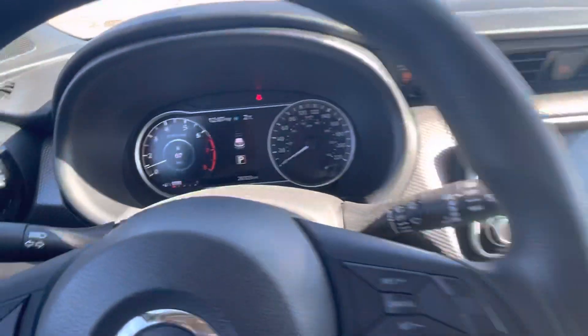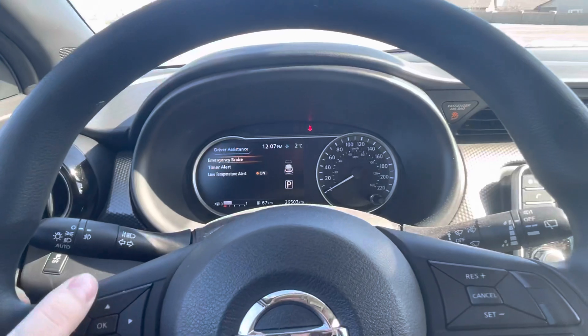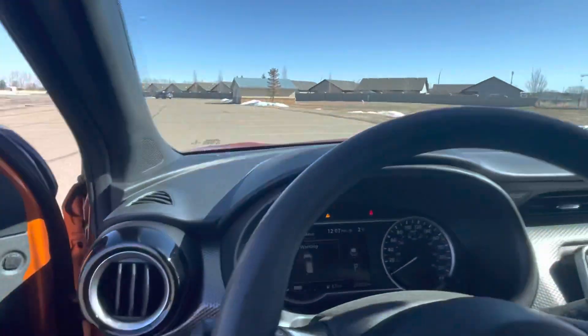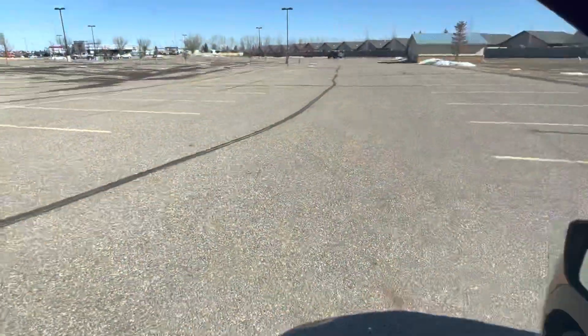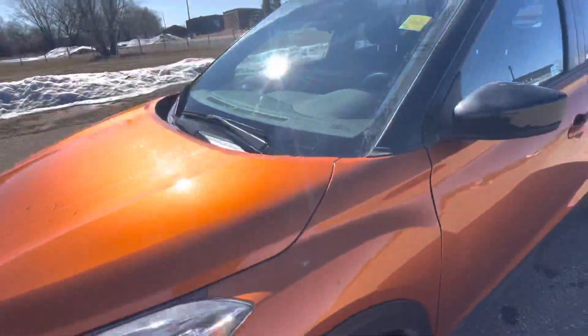There are only 26,503 kilometers on here so it doesn't really get much better than that. You do have emergency braking as well, so lots of extra safety features there too. This is a one owner vehicle, no accidents, and it will not last long.